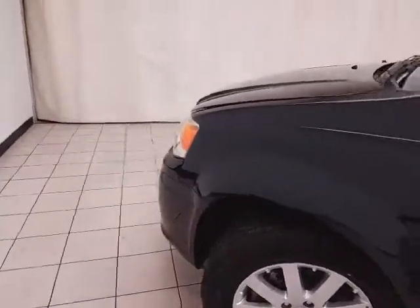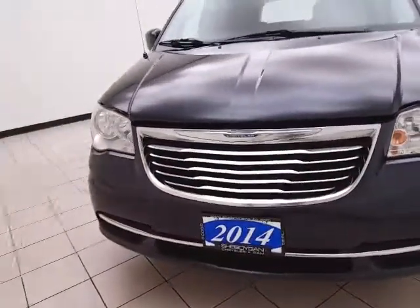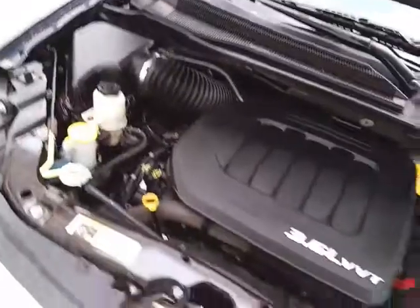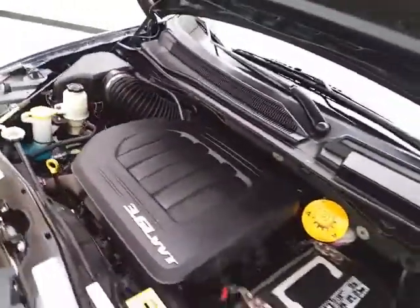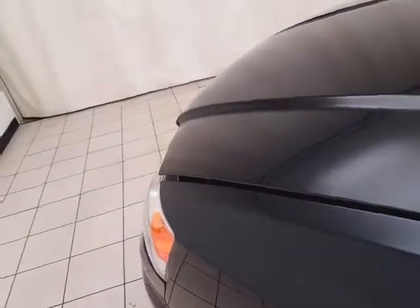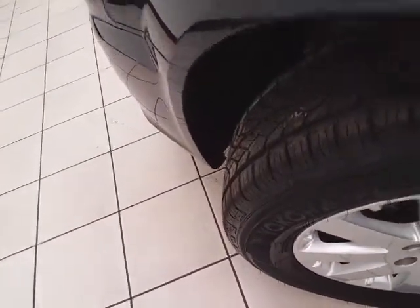Under the hood, this Town & Country has a 3.6-liter V6 producing 283 horsepower. It's just as clean under the hood as the rest of the van — all fluid points are marked in yellow for a quick glance check. EPA fuel economy estimates are an average of 17 miles per gallon in the city and 25 on the highway. It also comes with new tires.